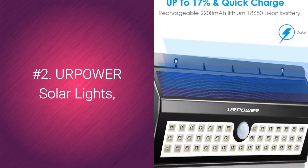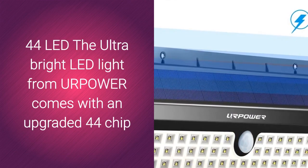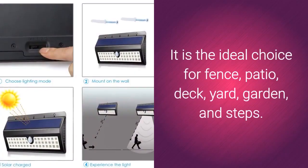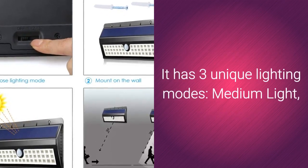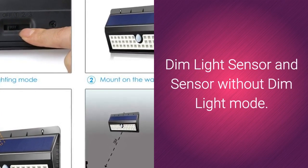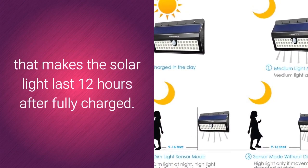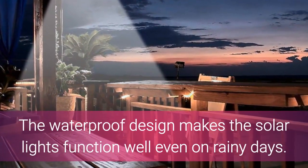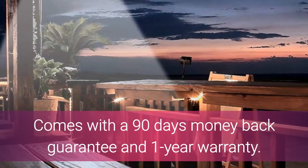Number 2 is the YourPower Solar Lights, 44 LED. The ultra-bright LED light from YourPower comes with an upgraded 44-chip that makes a larger area super bright with 500 lumens. It is the ideal choice for fence, patio, deck, yard, garden, and steps. It has 3 unique lighting modes: medium light, dim light sensor, and sensor without dim light mode. Equipped with a long-lasting rechargeable 2200mAh lithium battery that makes it last 12 hours after fully charged. The waterproof design makes it function well even on rainy days, and it comes with a 90-day money-back guarantee and 1-year warranty.